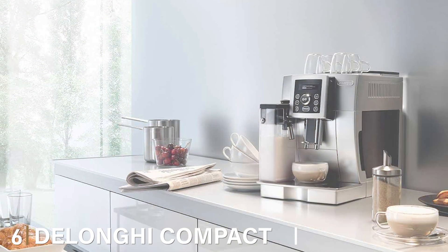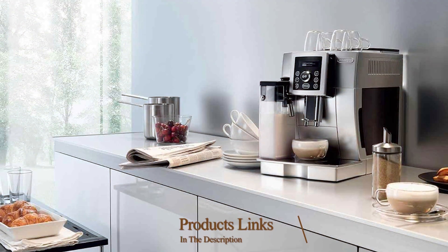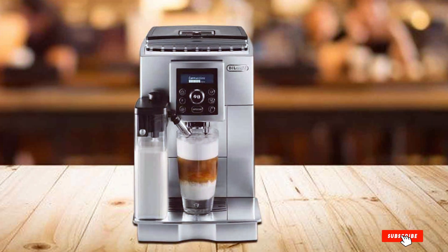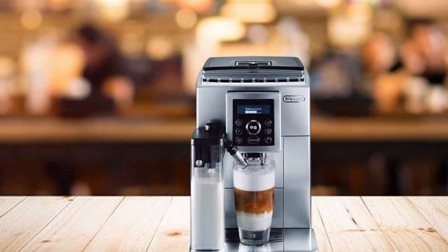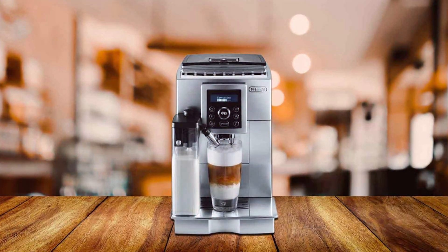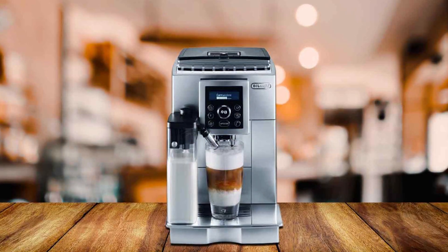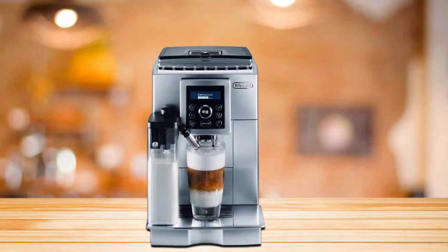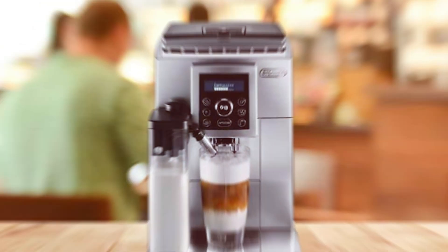Number 6: DeLonghi Compact Cappuccino Espresso Machine. The DeLonghi Compact Cappuccino Espresso Machine is a small but mighty addition to the world of espresso makers. Its compact size makes it perfect for those with limited counter space, without compromising on style or functionality. The machine's build quality is robust, featuring durable materials that ensure longevity and consistent performance. The user interface is simple and straightforward, making it easy to operate even for espresso novices. The machine heats up quickly, reducing wait time for your morning brew, and boasts an efficient self-cleaning function that simplifies maintenance and keeps it in prime condition.